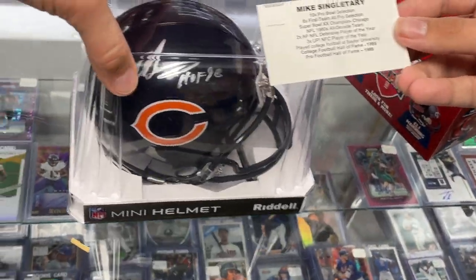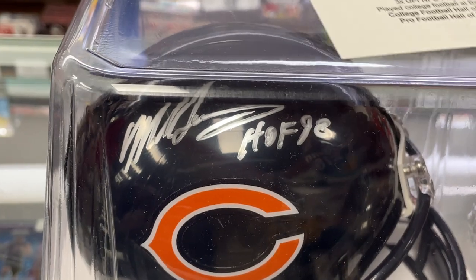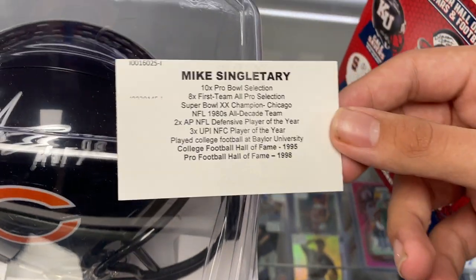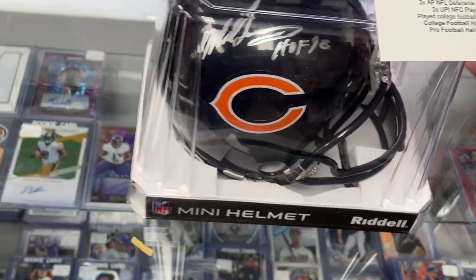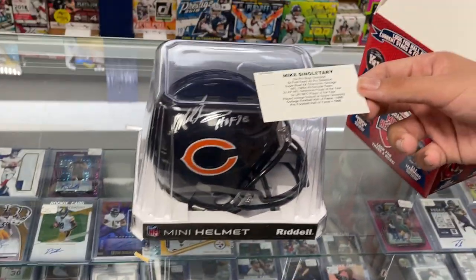Mike Singletary! There you go — the Hall of Fame inscription. There's the card. Very good player, that's a nice pull. Singletary on a Chicago Bears helmet. Cool.